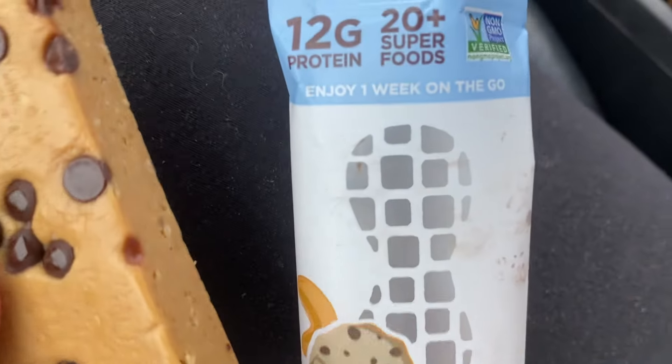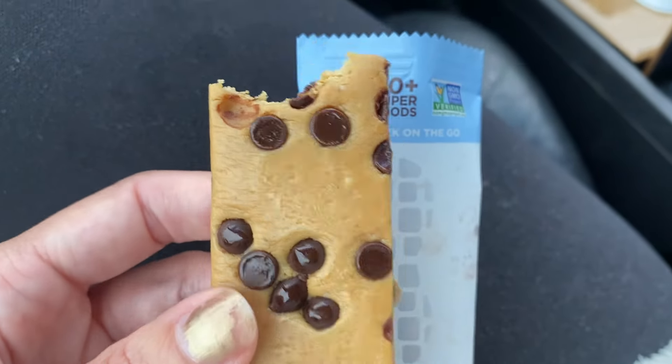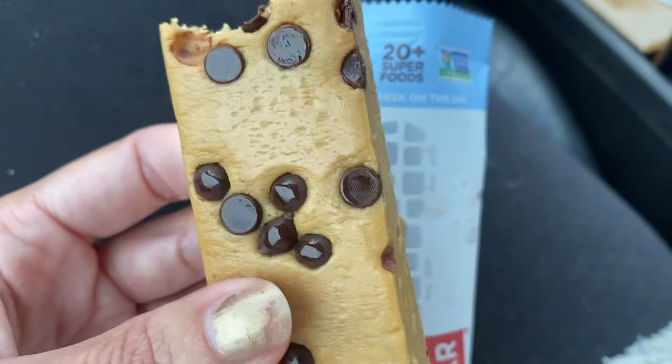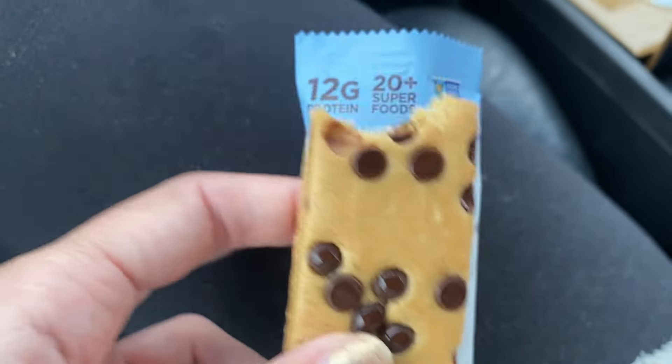But what is cool is you can take it on the go for a week. You store these in the fridge, and then if you were going hiking or something like that, you don't have to worry about them being out for a week. So they are convenient — you just want to do long-term storage in the fridge. And they taste great.